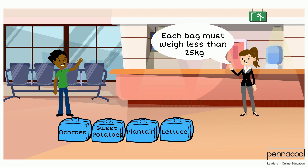When he gets to the airport, one of his bags was overweight while one was below the allowed mass. The bag of plantain had a mass of 27 kilograms and the bag of sweet potatoes had a mass of 23 kilograms. He tries to figure out what mass of plantain has to be removed.